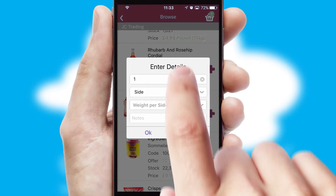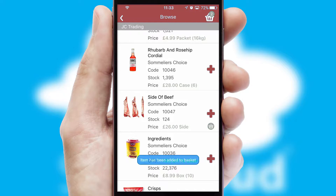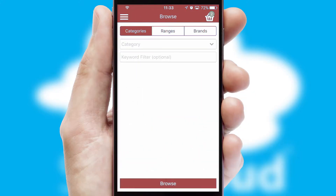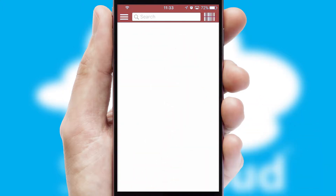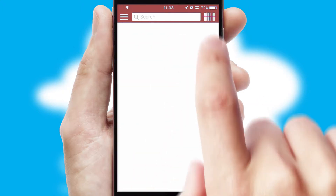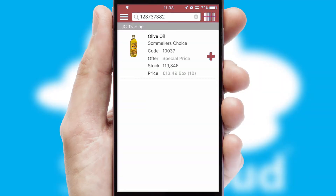SwiftCloud can also deal with multiple product options, including complex configuration rules. You can keep track of how many items you have in the basket with the icon at the top right of the page. Products can also be easily located and ordered by scanning any type of barcode or QR code.